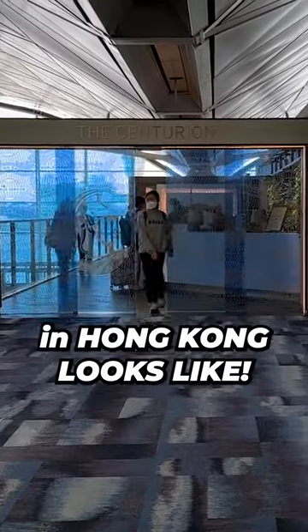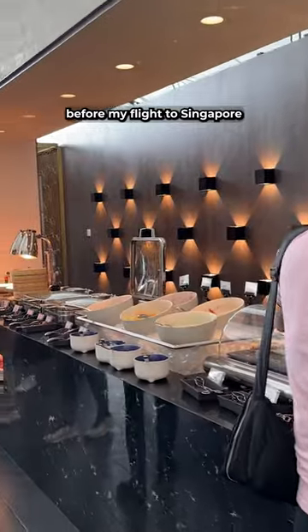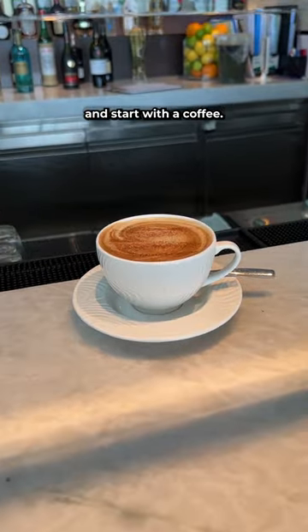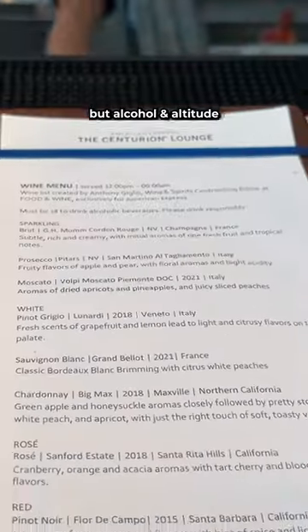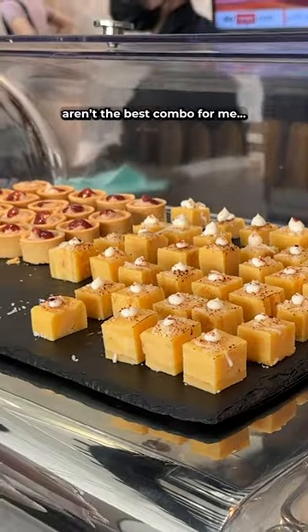This is what the Amex Centurion Lounge in Hong Kong looks like. I came here for a couple of hours before my flight to Singapore and started with a coffee. They had a full bar of cocktails and wines available, but alcohol and altitude aren't the best combo for me.